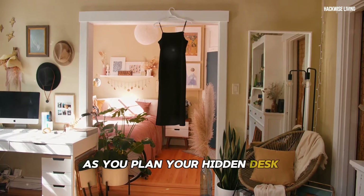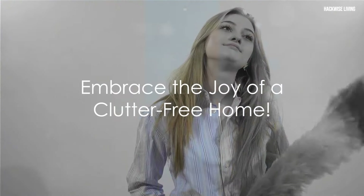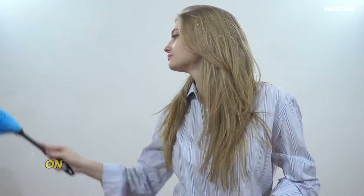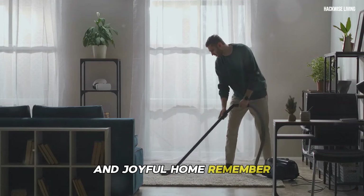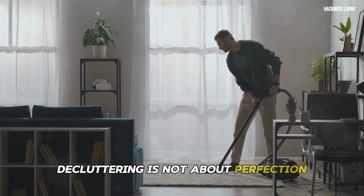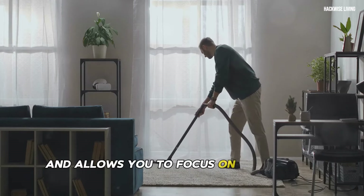As you plan your hidden desk transformation, consider your specific needs and the available space. Congratulations on taking the first step towards a more organized and joyful home. Remember, decluttering is not about perfection, but about creating a space that brings you peace and allows you to focus on what truly matters.